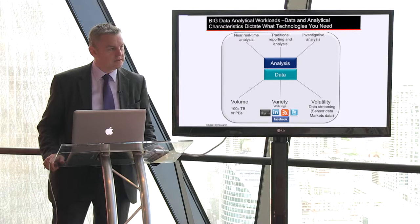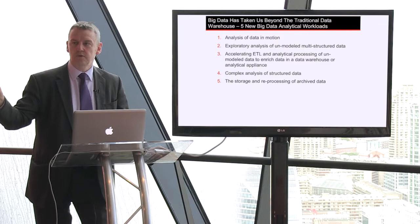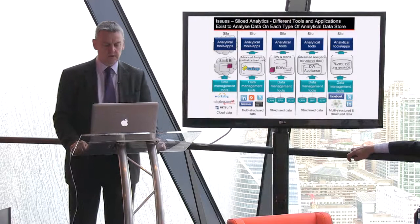It's the rate at which data is being generated that's increasing, and our ability to deal with it and consume it. It doesn't fit in the traditional data warehousing world, because that's about designing a data model, putting data into that data model, storing it, then analyzing it — so we're turning it on its head.